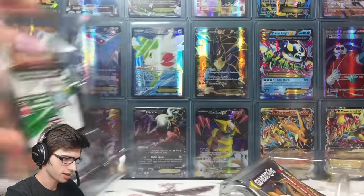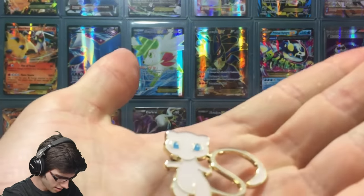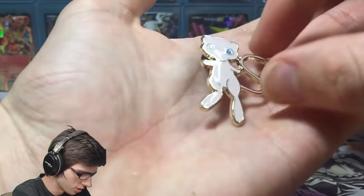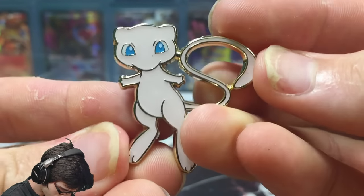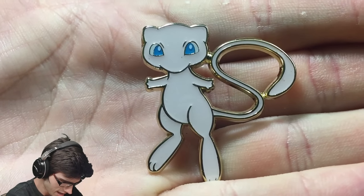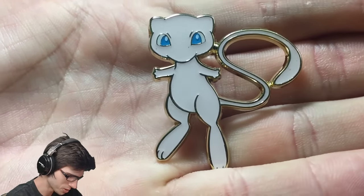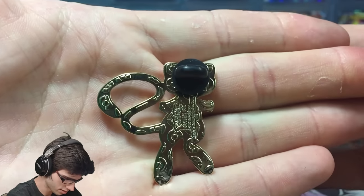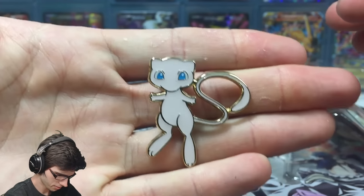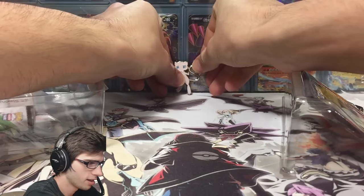Now let's look at the contents. There's a code card as well — I didn't even know that. Here's the pin — excuse the peeling skin, it's about that time where my hands just get wrecked. But check that pin, it looks awesome! It's so big too compared to the other pins. The back is just gold, but it's relatively big which is pretty sweet. I'm definitely not disappointed with that one.